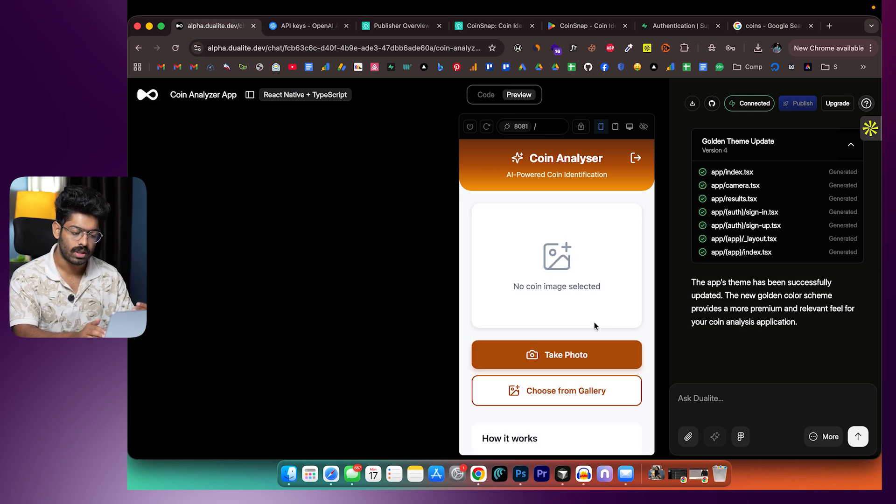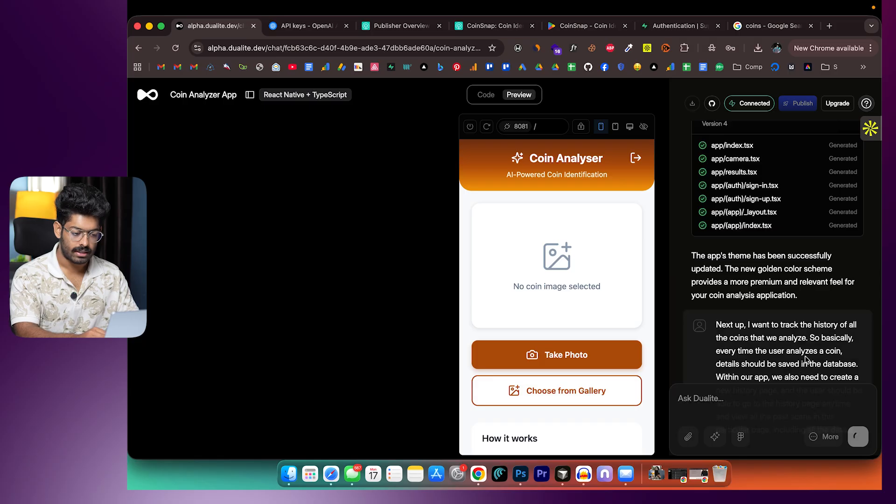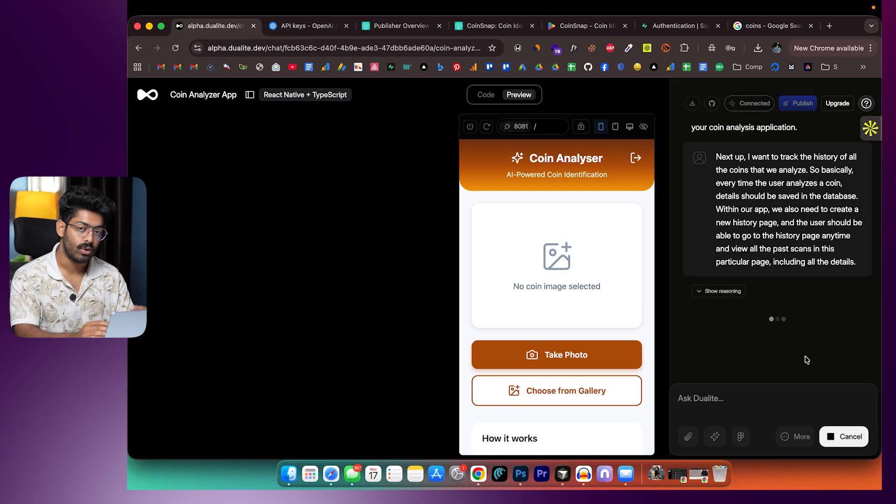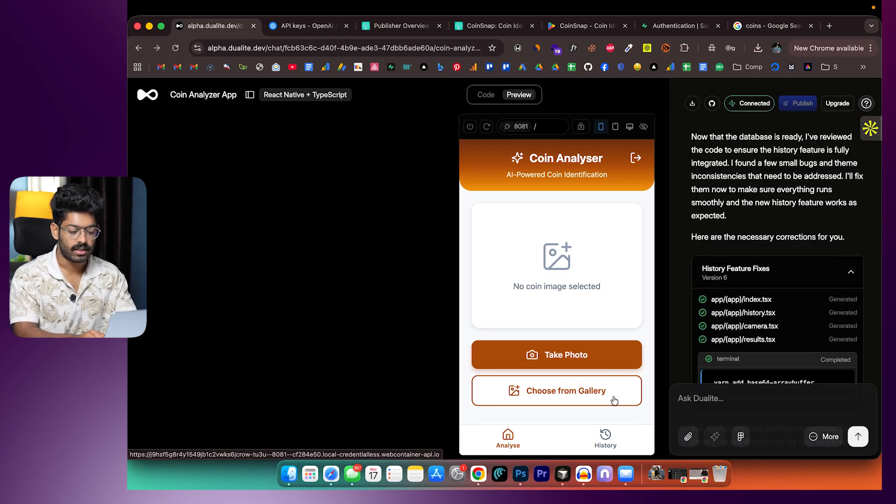Next, I want to store a history of all coin scans. Every time a coin is analyzed, details should be saved to the database and displayed in a history page. The prompt: 'I want to track the history of all coins analyzed. Details should be saved in the database and we need a new history page where users can view all past scans including all details.' Dualite creates the necessary tables in Supabase and builds the history page.